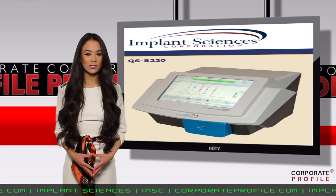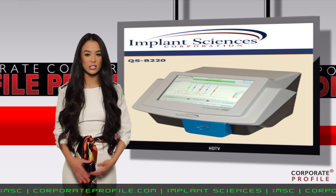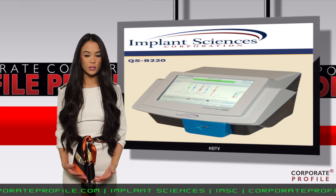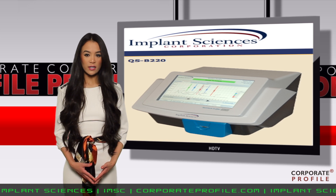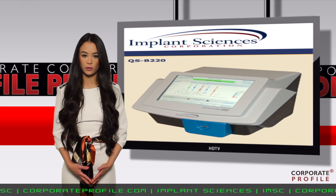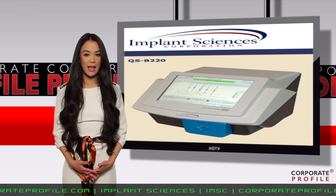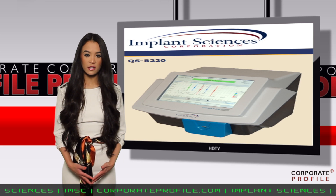Implant Sciences announced today that it has sold its TSA-approved QS-B220 explosives trace detector to the Delivery People for use in U.S. air cargo screening. The QS-B220 is the first explosives trace detector system purchased by the Delivery People, a full-service, asset-based transportation provider that is also a certified cargo screening facility.